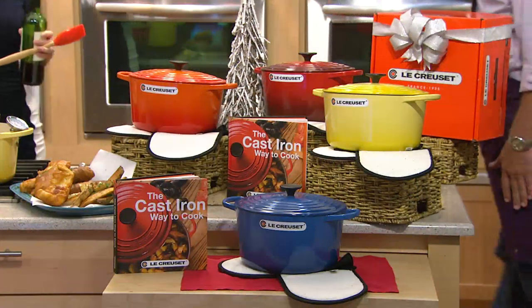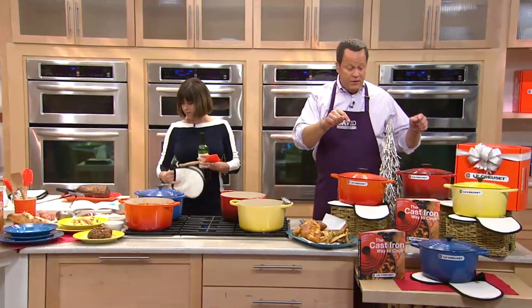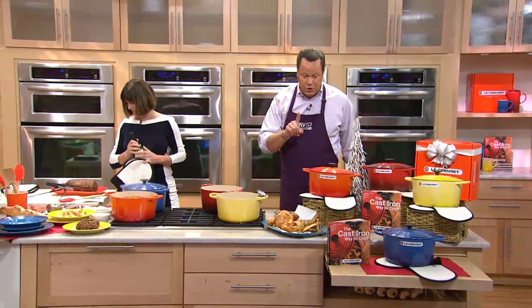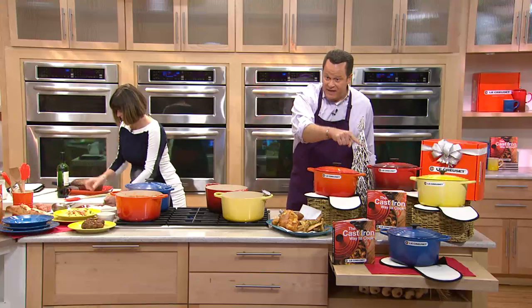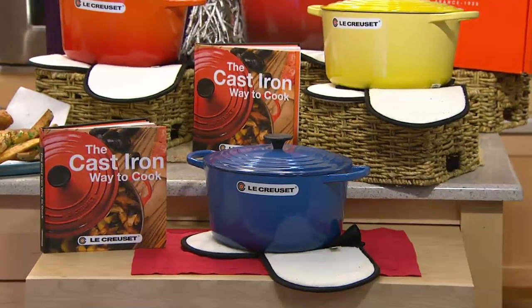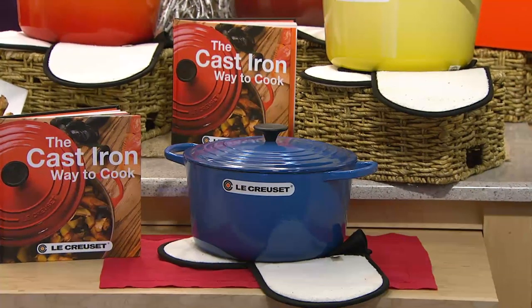This is an opportunity for you to pick something up today at an extraordinary price. Remember, at their website this same vessel would be $490. We're also including the cookbook and the oven glove, and you're getting all of it for five easy payments of $66.80 with shipping and handling absolutely free.